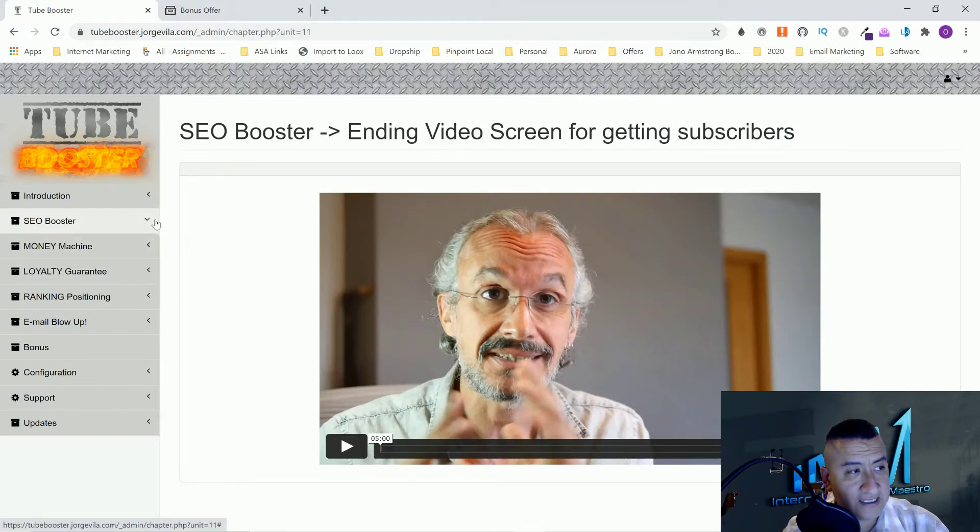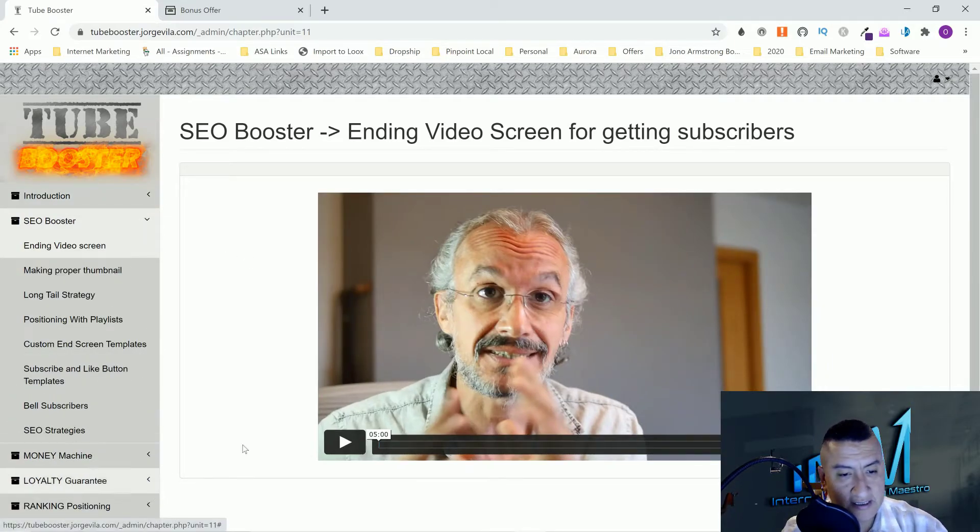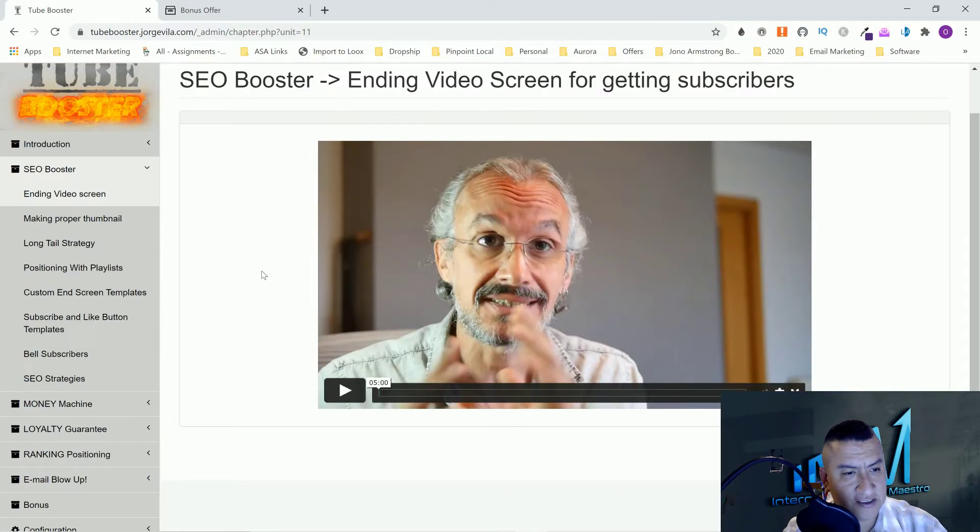Let's go through the course so you can see everything you're getting. I was amazed — I went through the course and learned a lot of new nuggets, even though I already have my YouTube channel. I believe she has 130,000 subscribers and he has about 30,000. Right here in the SEO Booster section, you're going to learn about the ending video screen and how important it is, and making a proper thumbnail — thumbnails are very important.